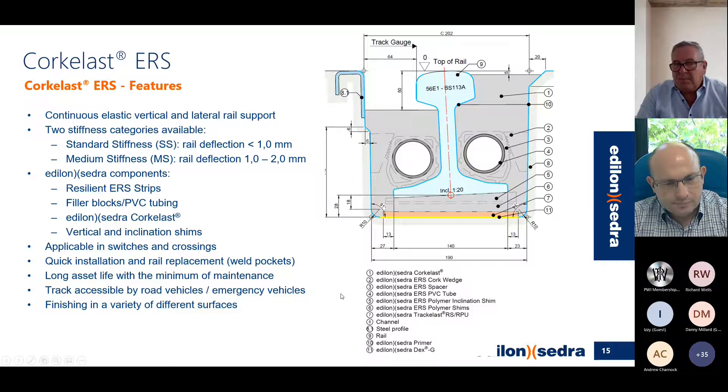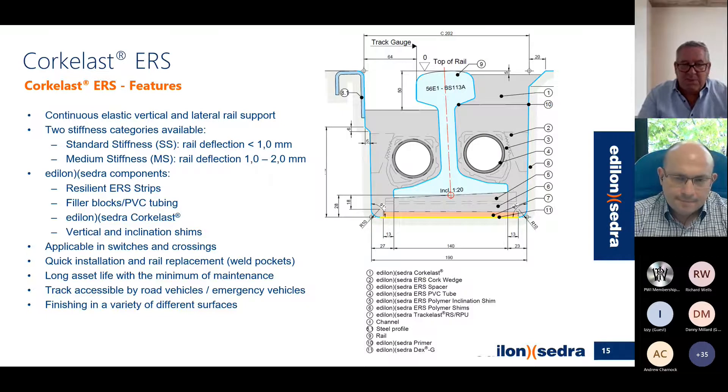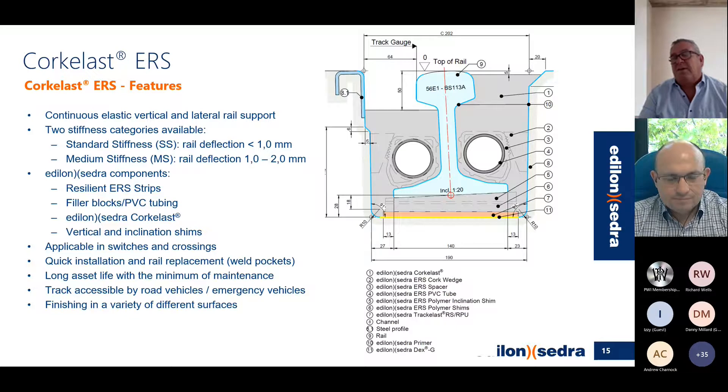You can use this system in basically everything — as seen in Birmingham with double switches, it's applicable to switches and crossings, bridges, depots, everywhere. Because of its installation speed we've been able to use it in the busiest of areas. One of the main features is the accessibility of road vehicles and emergency vehicles, which is quite important nowadays.